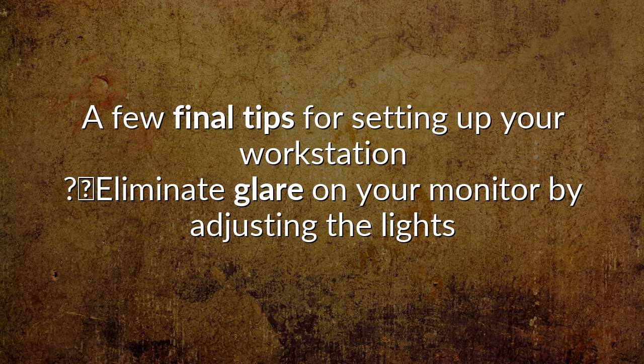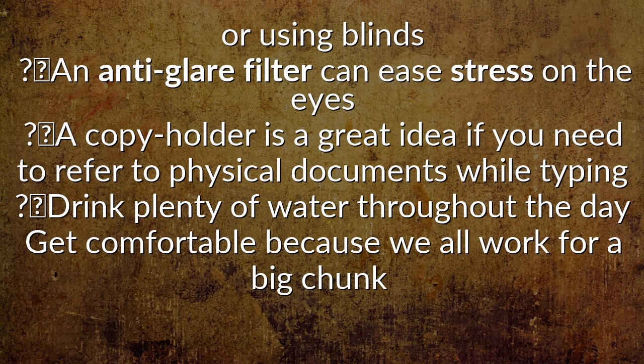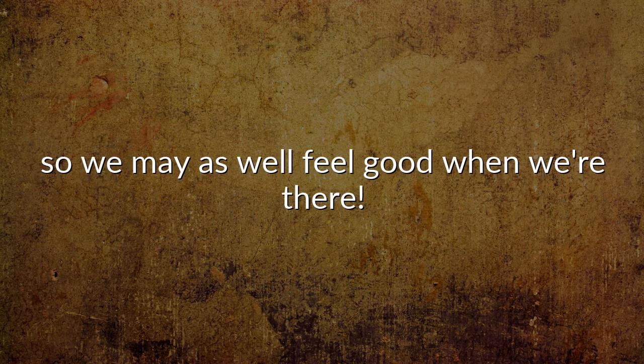A few final tips for setting up your workstation: eliminate glare on your monitor by adjusting the lights or using blinds. An anti-glare filter can ease stress on the eyes. A copy holder is a great idea if you need to refer to physical documents while typing. Drink plenty of water throughout the day, and get comfortable because we all work for a big chunk of the day, so we may as well feel good when we're there.